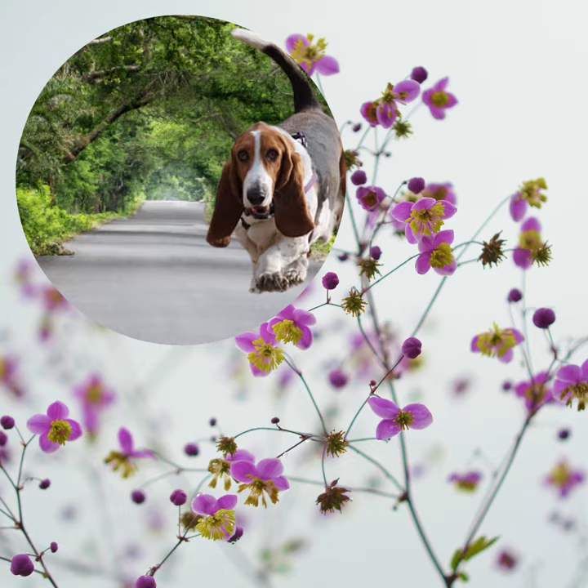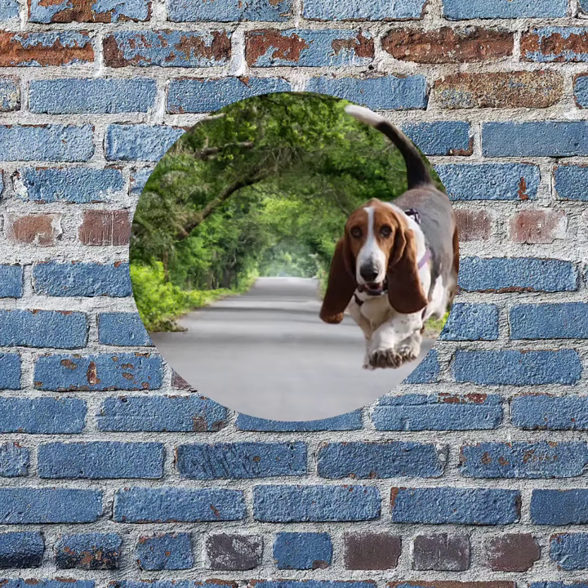When it comes to grooming, these low-maintenance dogs require minimal attention — just a weekly brush to keep their coat looking its best, and regular teeth brushing and nail trimming.